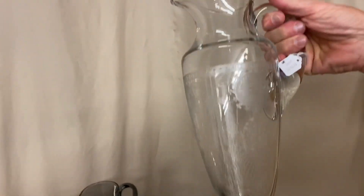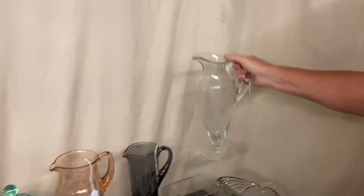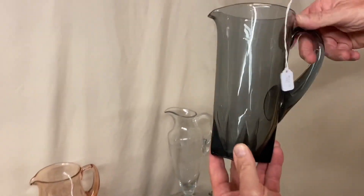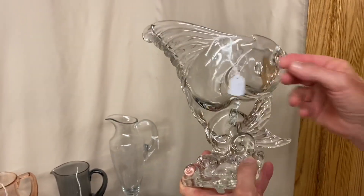First item we have is a Wabash Tall Tankard with Pied Piper Acid Etching on it, and it's $135. Dawn Lodestar Martini Pitcher, $110. Fish Bowl, $275.